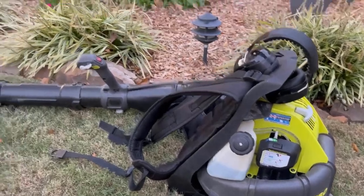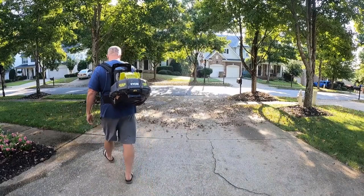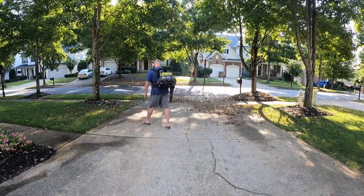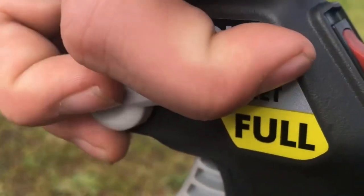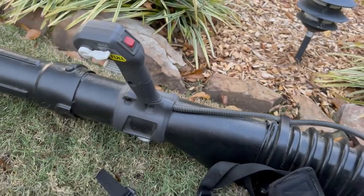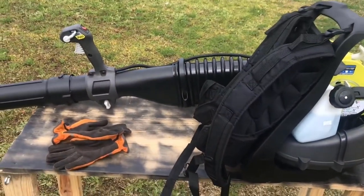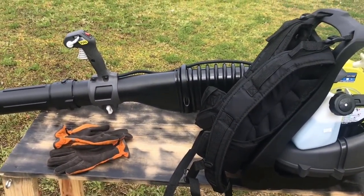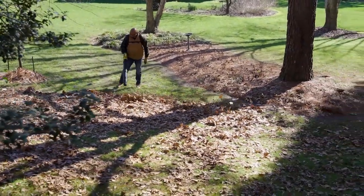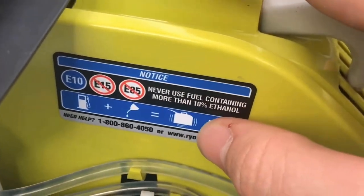Number two, whisper quiet operation: one of the standout features of this blower is its quiet operation. It's reported to be up to 85% quieter than traditional gas-powered blowers. This means you can work in your yard without disturbing your neighbors or disrupting the peace and quiet of your surroundings. Number three, the ergonomic design: the Ryobi Backpack Blower is designed with user comfort in mind. Its ergonomic design evenly distributes the weight of the blower across your back, making it comfortable to wear and reducing strain on your arms and shoulders, allowing you to work for longer periods without fatigue.